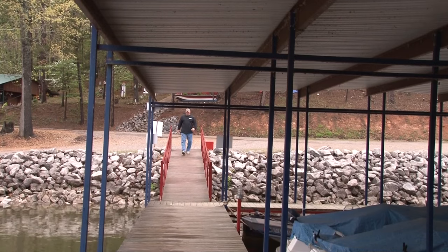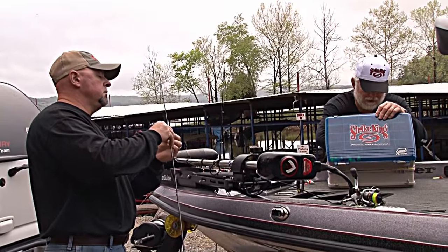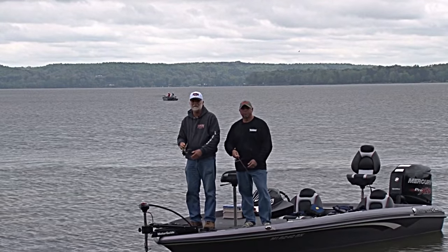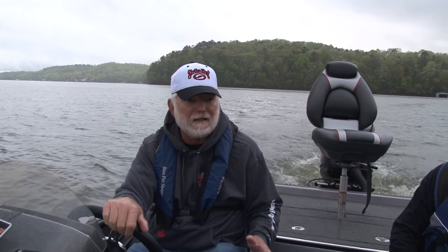This week on Pickwick Lake out of Muscle Shoals, Alabama with my good friend and Strike King buddy, Roger Stagall. What we're gonna do today is we're gonna fish for some crappie, and the way I fish for crappie is a lot like I'm bass fishing. We're gonna be casting little 1/8 ounce and 1/16 ounce jigs, just tight lining.